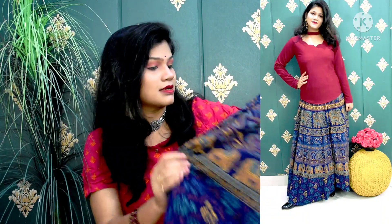Trust me guys, this is a very beautiful and awesome skirt. With comfort, it is 10 on 10. It is very beautiful and very comfortable. So this is my first skirt.